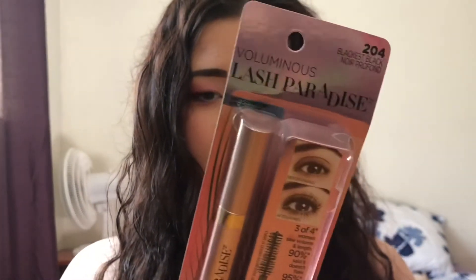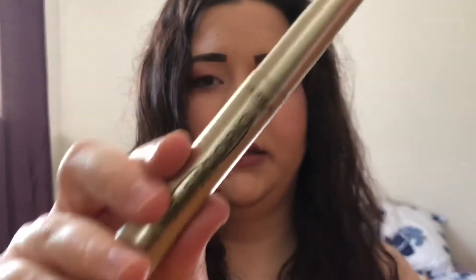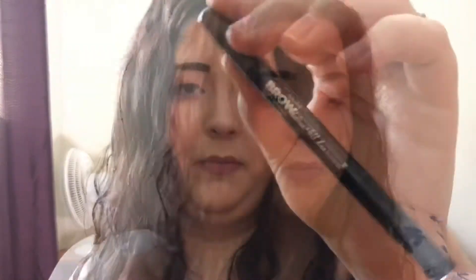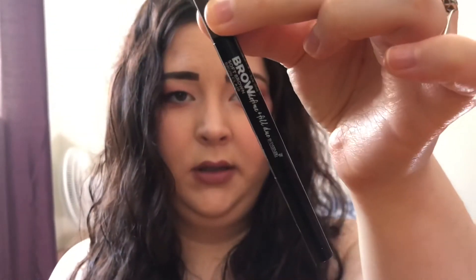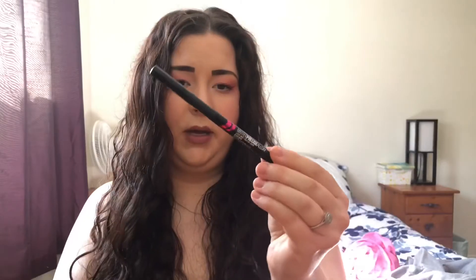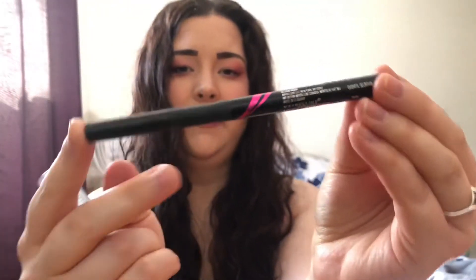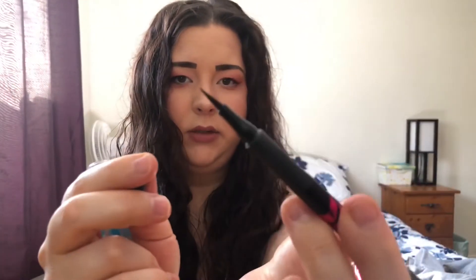He got me two different mascaras: this one is Lash Paradise, and I really like the L'Oreal Telescopic one — it's really good for your lower lash line. He also got me a Maybelline brow pencil, and my holy grail wing liner. I love this one, it has a really good tip on it.